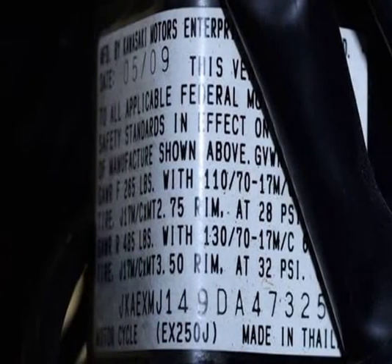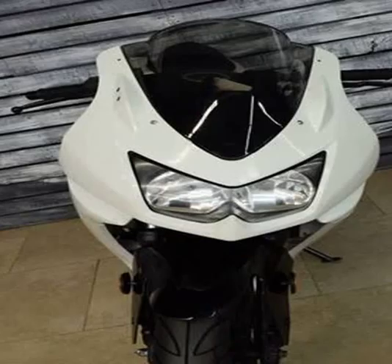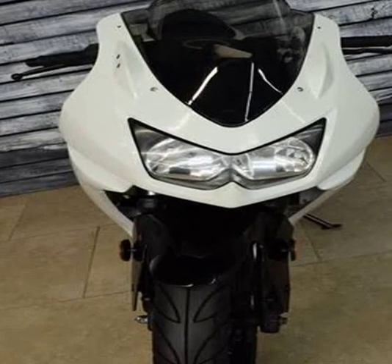Fuel system: carburetor Keihin CVK30 x2. Fuel control: double overhead cams, twin cam, DOHC. Ignition: digital. Cooling system: liquid. Gearbox: 6-speed. Transmission type: final drive chain.